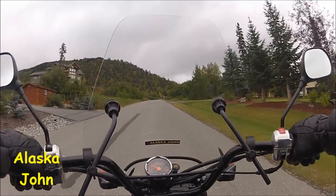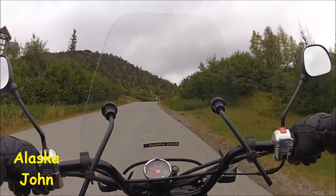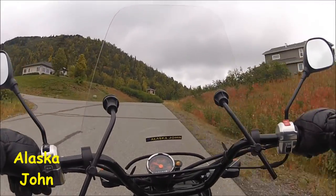To the right is the view, and when it's clear you can see downtown and the ocean. Looks like you can still see it today. Let's go up here.